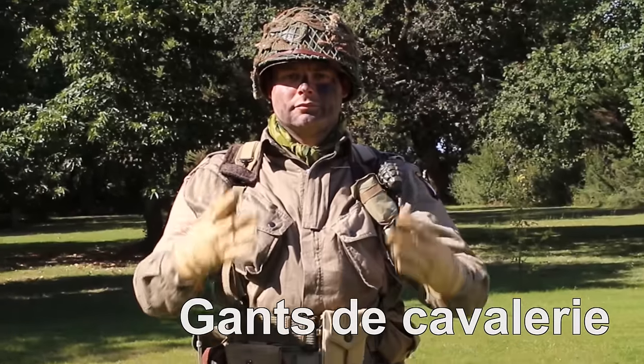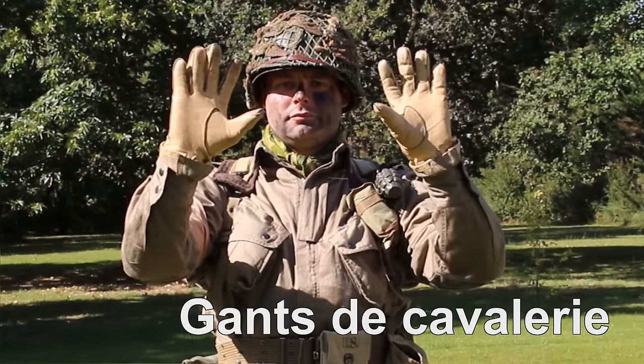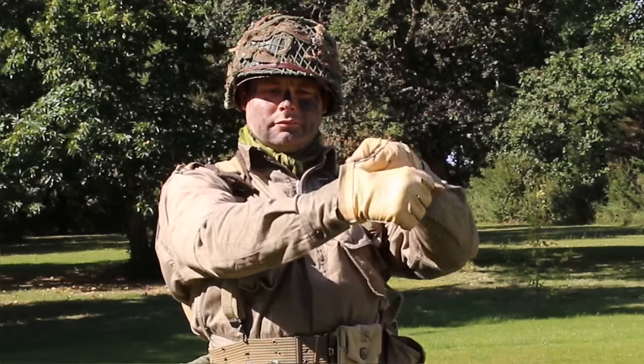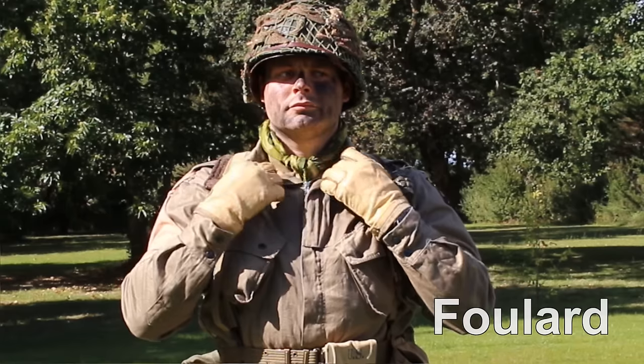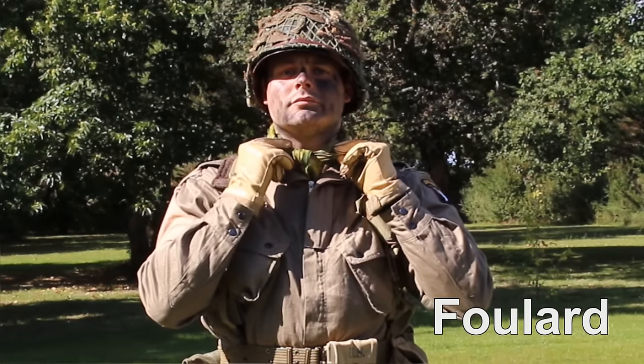À l'origine destinée aux cavaliers, ces gants ont été utilisés en masse par les paras US. Lorsque vous recevrez vos gants, repliez le bord vers l'extérieur pour recouvrir la boucle de serrage sur le dessus. Le foulard que je porte ici provient d'un parachute camouflé T5.